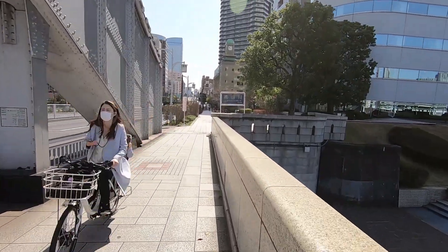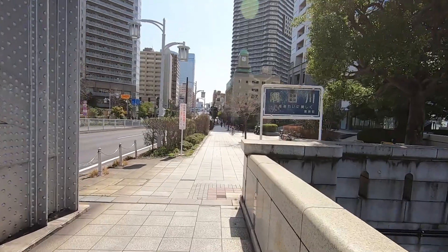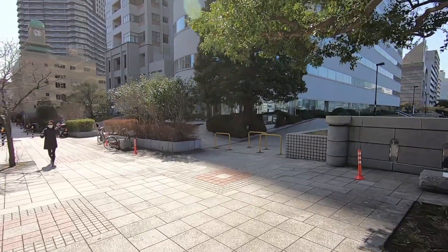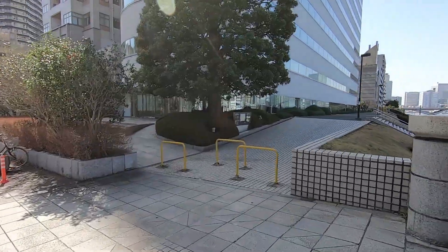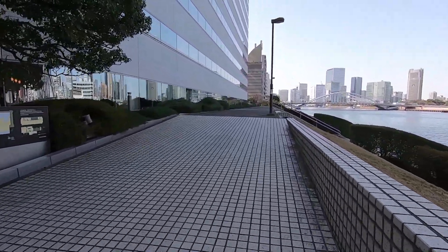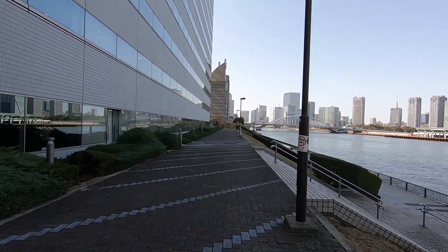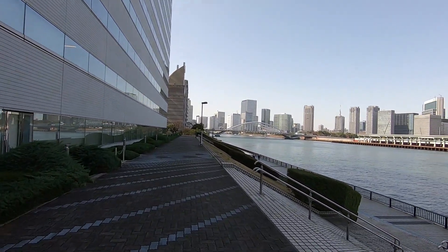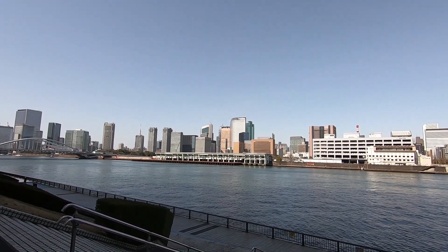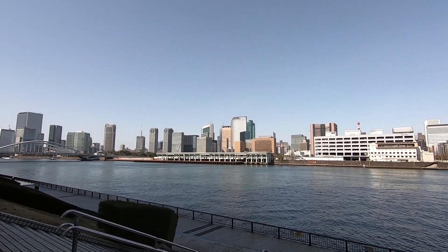I want to show you the bridge from below. This past week it's been quite windy here in Tokyo — every time I'm outside trying to film, it's always windy. The skyscrapers you see there in front of me — that is the Shinbashi, Shiodome area. That is the home to the Conrad Hotel, Dentsu, and a lot of skyscrapers.